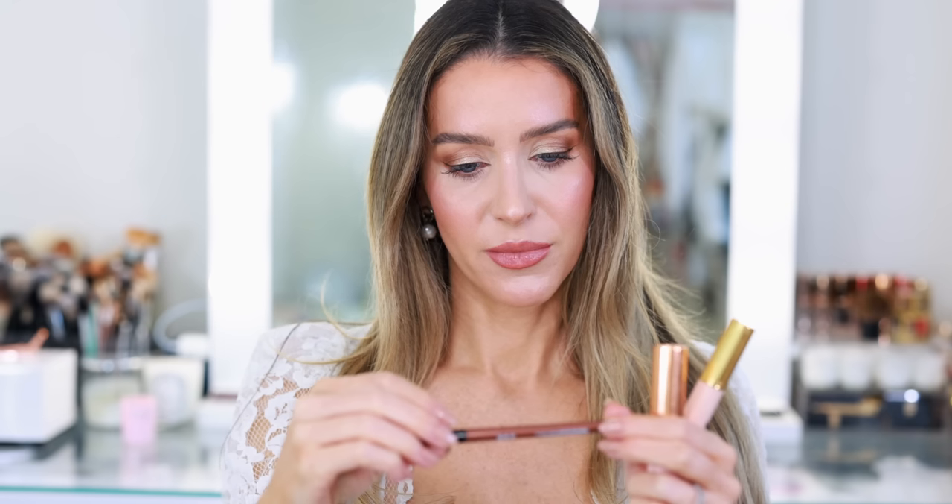The Bare Minerals Mineralist eyeliner in shade Copper I did not like — it was just so-so. I used this in place of my Brun Agape from Chanel, but I would definitely repurchase the Chanel in the future. I wouldn't purchase the Bare Minerals one again.